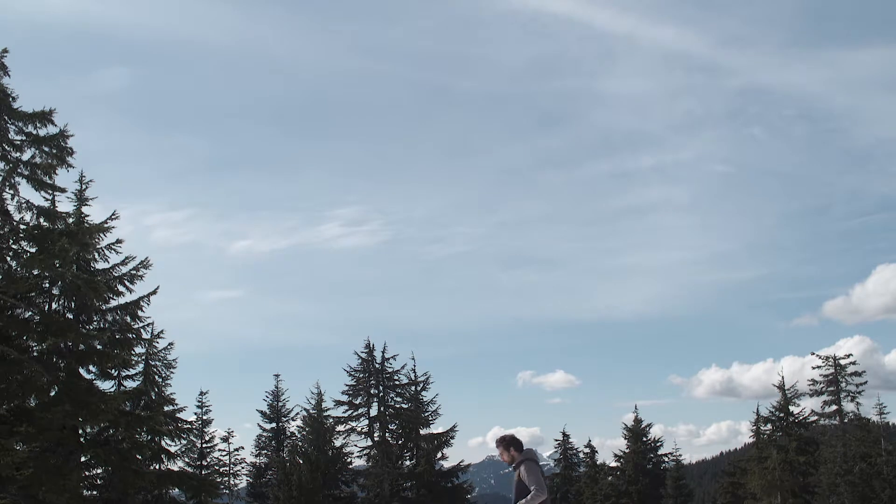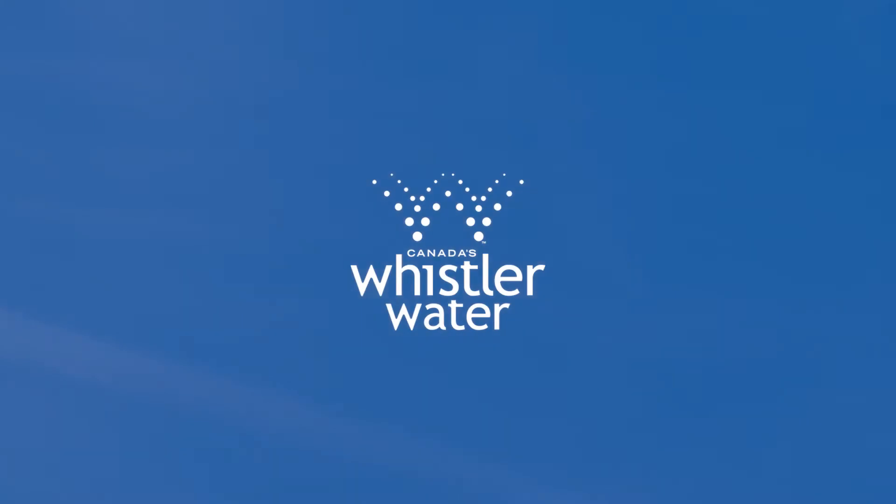100% pure Canadian glacial spring water. Whistler water.